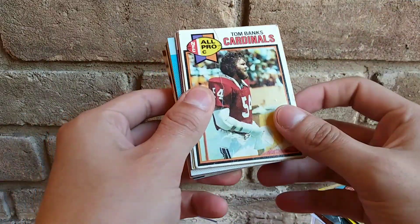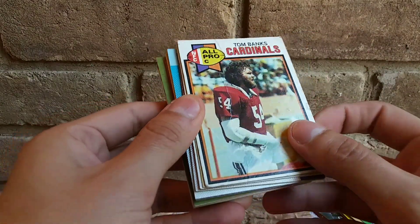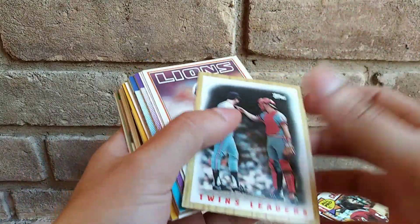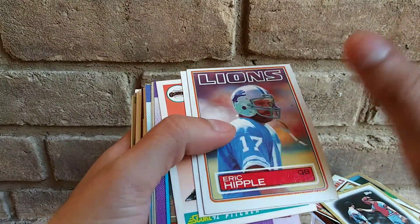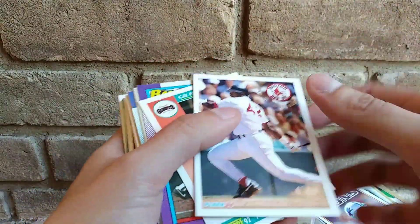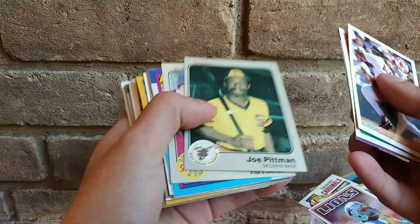Alright guys, I'm gonna end it here — it's the best Tom Banks Cardinals card with a big old crease. I will take that all day every day. That was funny! Oh man, way too good. Okay guys, this is the best pack ever. Sorry guys, that was funny.